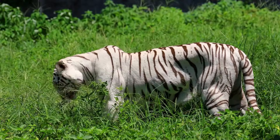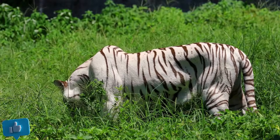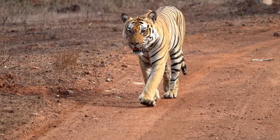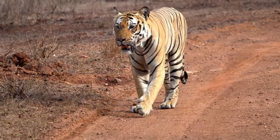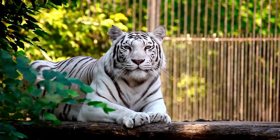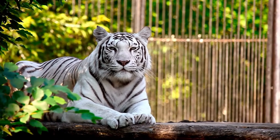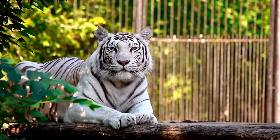Let's start with the basics. What exactly is a white tiger? White tigers aren't a separate species. They're Bengal tigers with a genetic mutation called leucism. This mutation reduces the pigment in their fur, giving them that striking white coat. Though they're not albino, their coloration is a result of recessive genes, and it makes them incredibly rare.